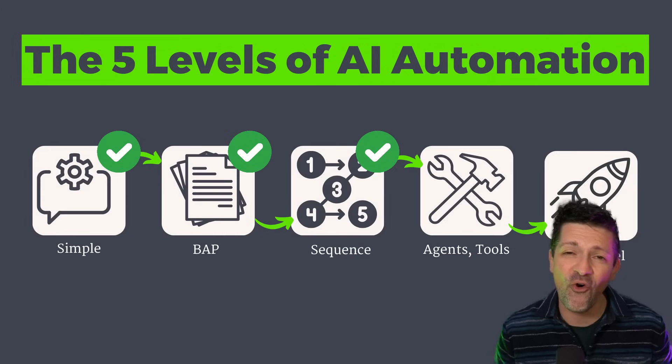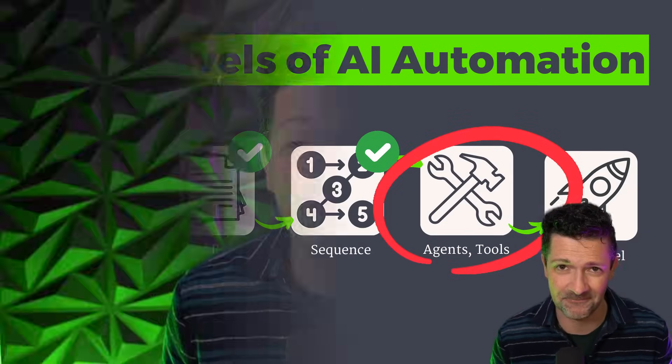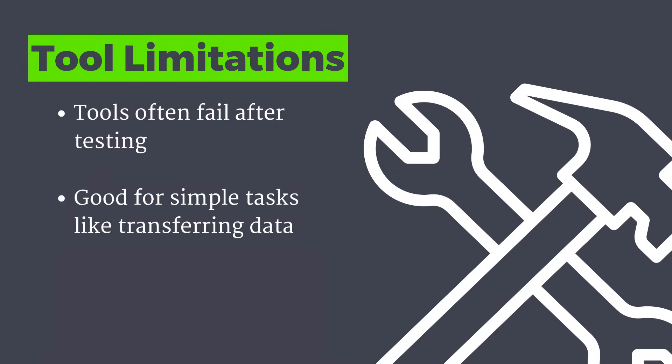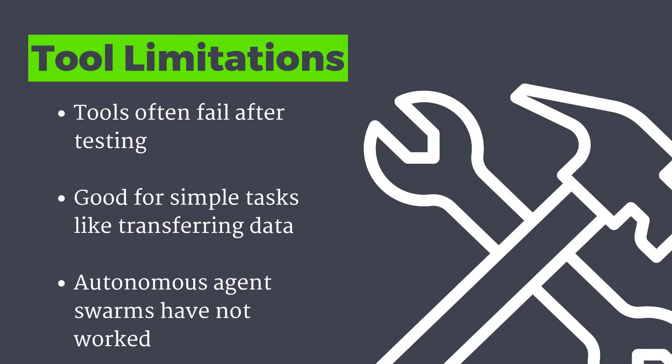This is where things get a little fuzzy for me. Level four of AI automation includes tool use and agents. When I first started to see these tools come on the scene, I thought we had found the holy grail. But after many weeks and months of experimenting, I find that they fall down a lot more than they work. These tools can be useful for simple things like scraping websites or moving information from one part of your tech stack to another — like from MailChimp to a CRM. But when it comes to agent swarms and agents controlling agents autonomously, my experimentation has really fallen flat for anything practical and repeatable.